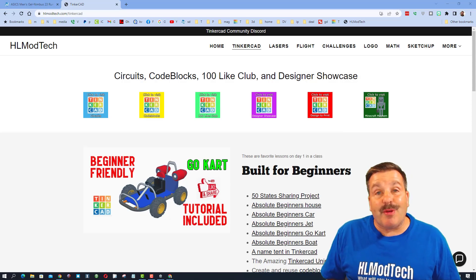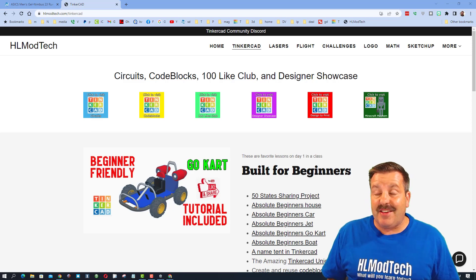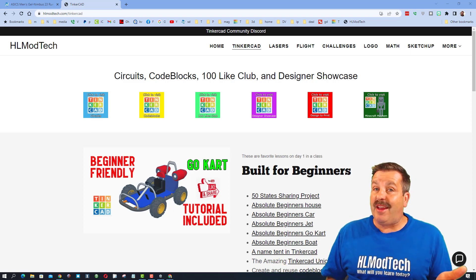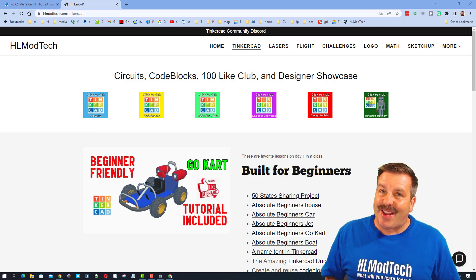Good day friends and welcome to another episode of Tinkercad TV. These episodes are designed to entertain and inspire, so let's get crackin.